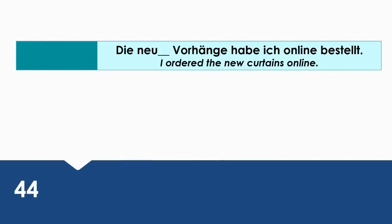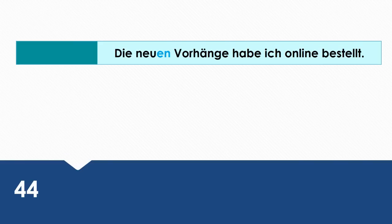I ordered the new curtains online. Wie sagt man das auf Deutsch? Die neuen Vorhänge habe ich online bestellt. Die neuen Vorhänge is the direct object, that's why we're using the accusative case. The subject in this sentence is ich. You could also say: ich habe die neuen Vorhänge online bestellt.